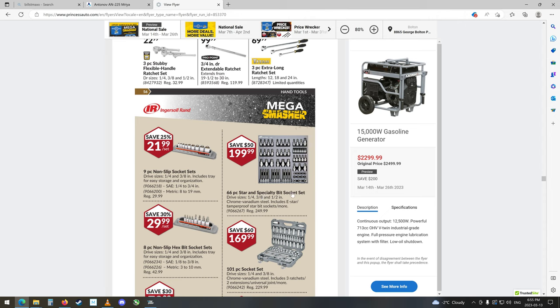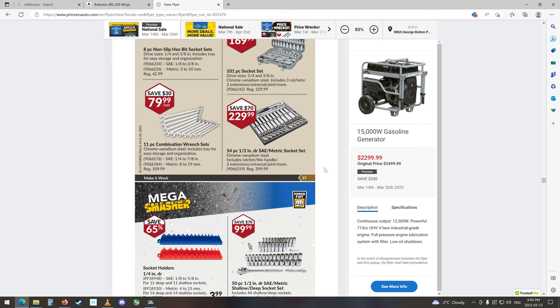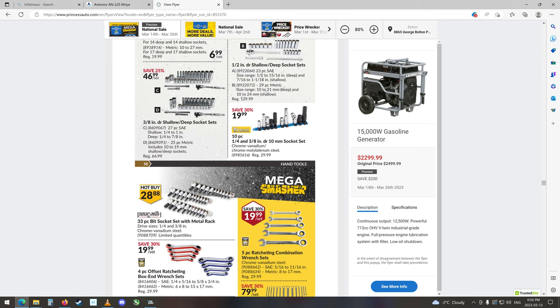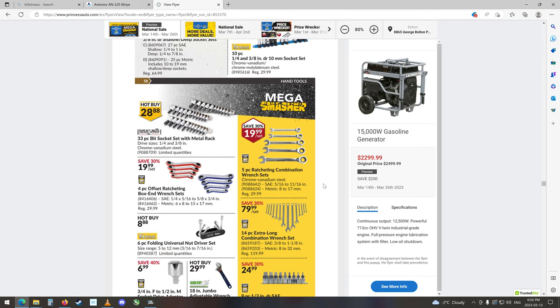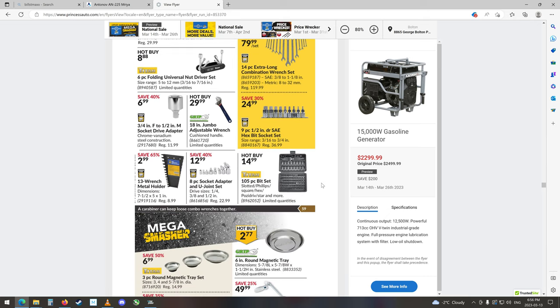Specialty star and bit socket set — this is probably something they really shouldn't be selling, security bits and stuff. I know they've been selling that stuff for a long time. Socket sets, socket sets, socket sets. 33-piece bit socket set — they don't really tell you what kinds they all are, but looks like some torques and stuff. Gear wrench ratcheting combination wrenches, very nice. I've got a set like this kind of — they're still selling that same one.